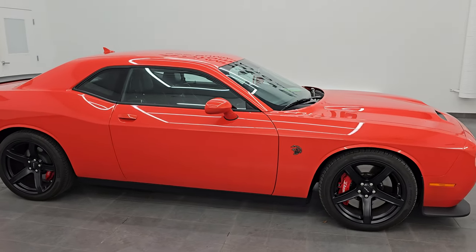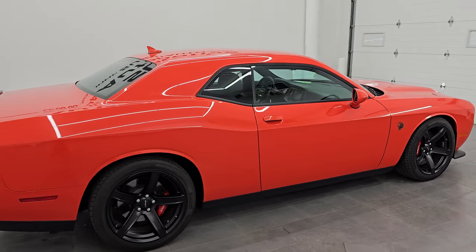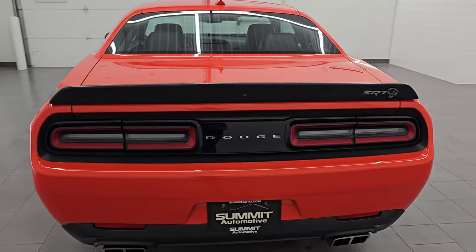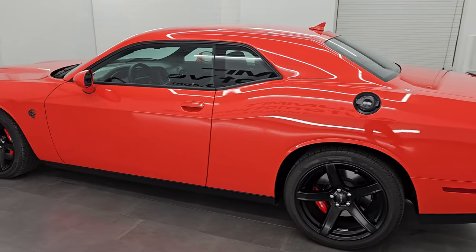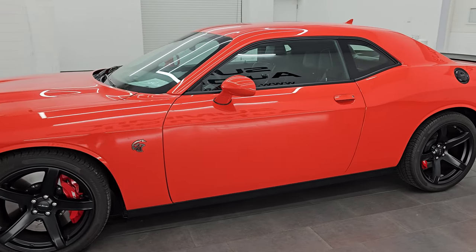Hey, this is Brett. Hope everybody's having a great day. I am super excited to go over this 2021 Dodge Challenger Hellcat Redeye. This is stock number 14582ZA. I am here at Summit Automotive in Fond du Lac, Wisconsin — your new and used sports car and Dodge Challenger headquarters.